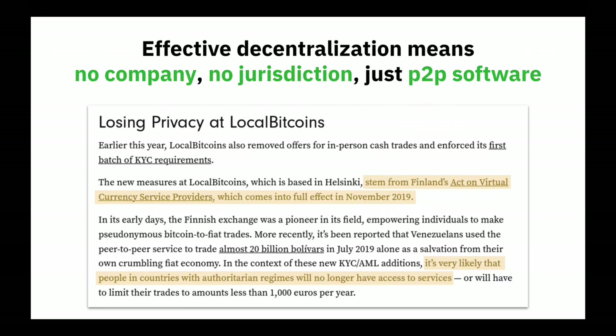Here we have the example of LocalBitcoins, based in Helsinki. Finland produced a law — the Act on Virtual Currency Service Providers — that dictated that LocalBitcoins and any other entity like them must collect KYC-style information from all of their users. It's just a matter of time.